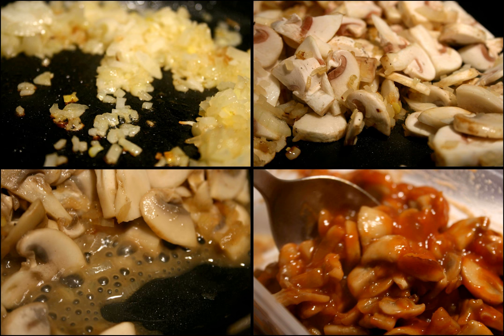Red-eye gravy is a gravy made from the drippings of ham fried in a skillet or frying pan. The pan is deglazed with coffee, giving the gravy its name, and uses no thickening agent. This gravy is a staple of Southern United States cuisine and is usually served over ham, grits, or biscuits.